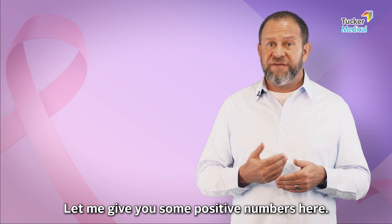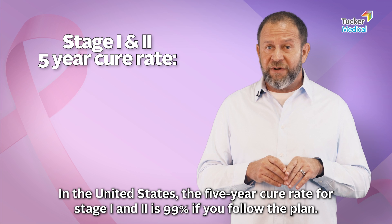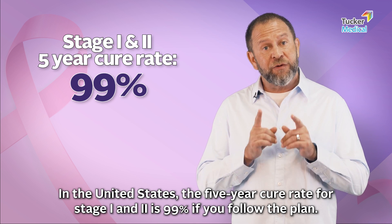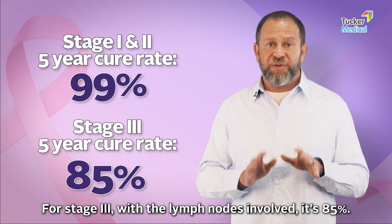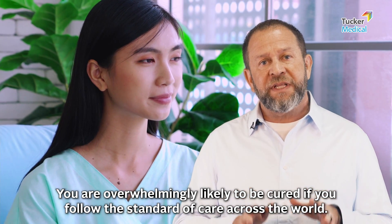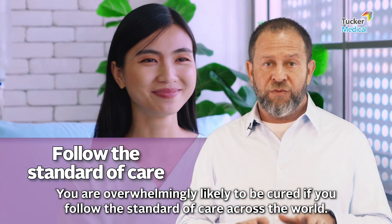Some positive numbers: in the United States, the five-year cure rate for stage one and two is 99 percent if you follow the plan. For stage three with the lymph nodes involved, it's 85 percent. That means you are overwhelmingly likely to be cured if you follow the standard of care across the world.